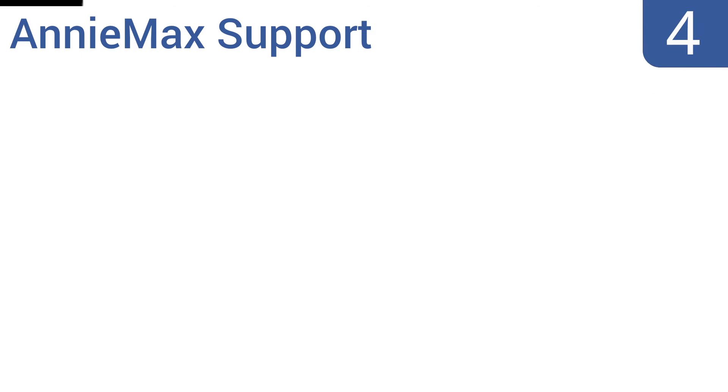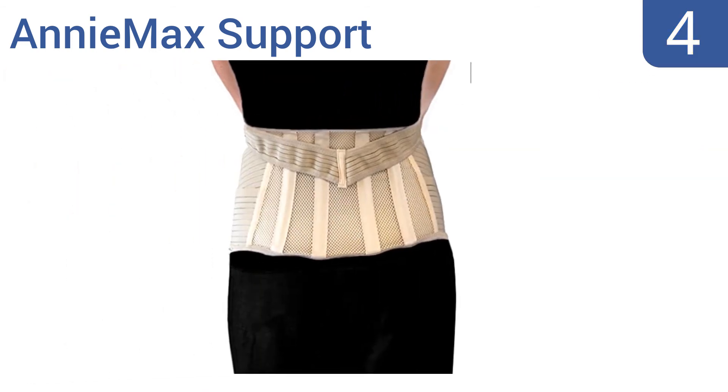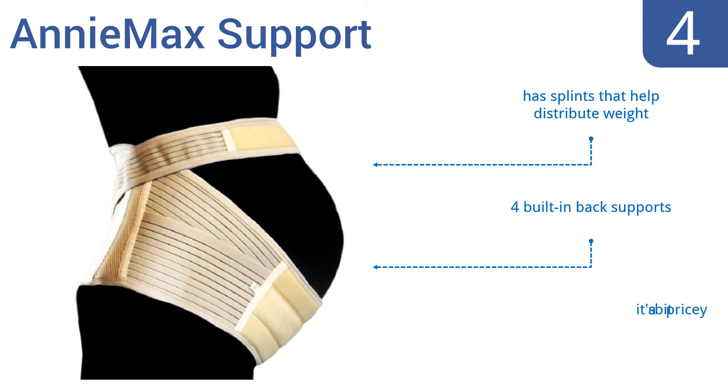At number 4, the Animax support features expandable elastic materials with adjustable Velcro straps that allow for accommodating your size changes as your baby grows. This belt is also ventilated for optimal comfort, but it does run a bit large. It comes with splints that help distribute the weight and 4 built-in back supports. However, it is a bit pricey.